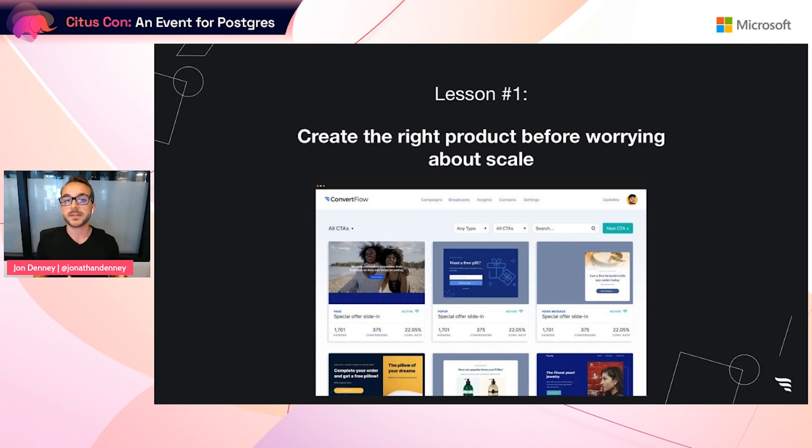So what are the lessons from this stage? Lesson number one: create the right product before worrying about scale. Once we found some early product-market fit and started seeing our app scaling up, generating some early revenue, only then did we need to devote more time to optimizing our application's database for scale. As you'll see throughout this talk, the tech stack decisions we made were subject to change, and many of them did. We were able to make those decisions as a result of real problems that arose using real data from live customer deployments, rather than spending time solving for hypotheticals.